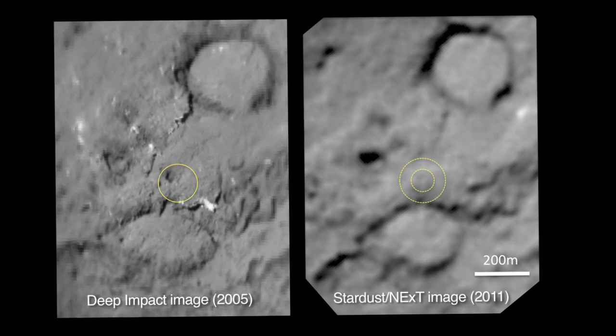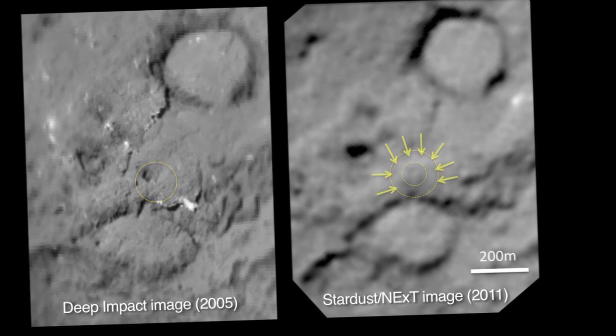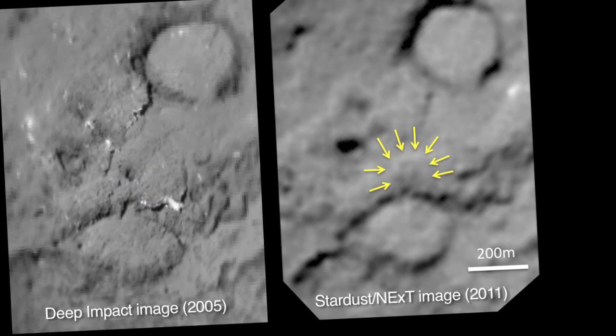It looks as if, from the impact, the stuff went up and came back down. You can barely see this, but there's a little lit area on that side and a dark area on the other, and that's the central mound where we think the material came down.